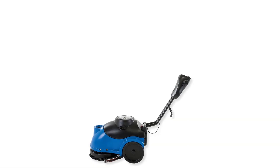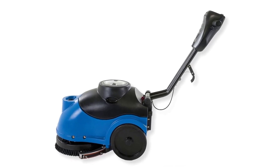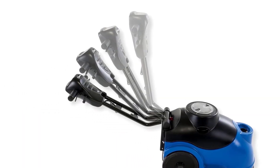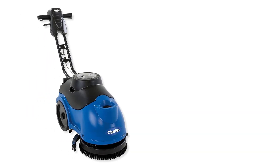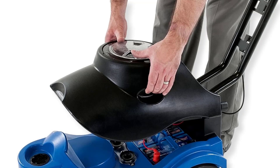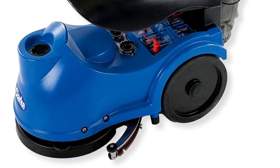The low profile can reach under most obstacles, while the batteries allow for continuous cleaning for up to 2.5 hours per charge. Productivity is rated at 8,000 square feet per hour. Clark machines feature a high build quality normally only seen in industrial equipment. Clark offers a factory warranty that covers parts for up to 3 years and tanks for up to 8 years. Parts and machines ship directly out of their Arkansas distribution center and can reach anywhere across the USA in a matter of days.